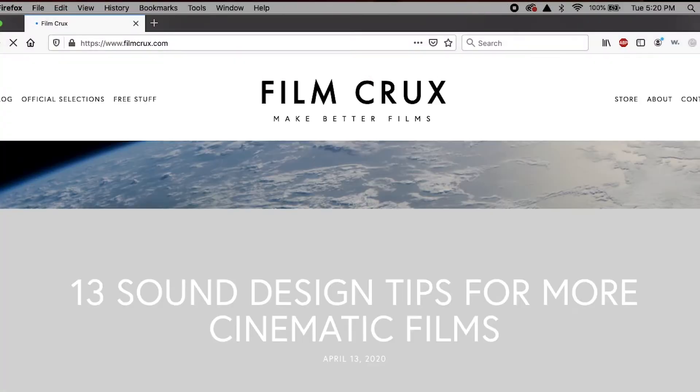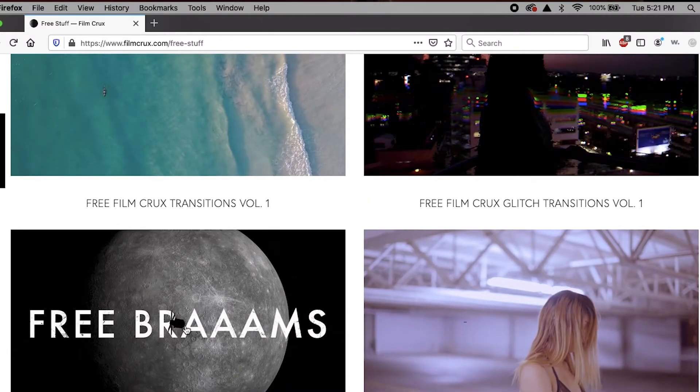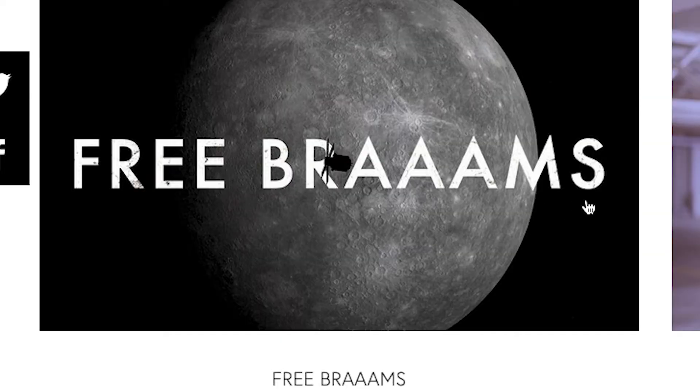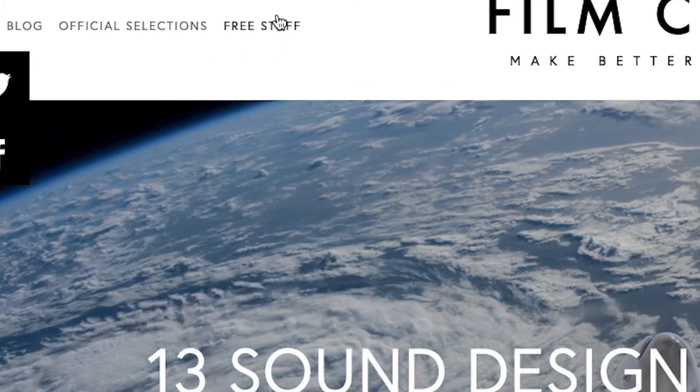The second site is Film Crux — it's basically a filmmaker's blog that gives out free stuff all the time. Film Crux offers transitions, glitch presets, letterboxes, LUTs, and epic honks — kind of like an angry boat sound — all for free. To get access, just click the link in the description and click 'free stuff.' You do have to enter your email, but they specifically say they don't spam. Instead they send more exclusive free stuff.